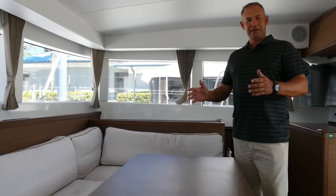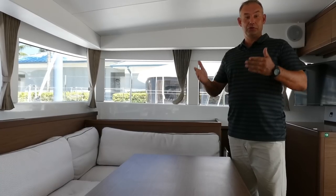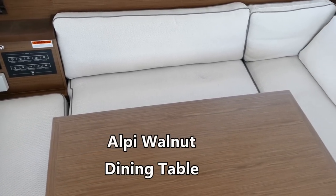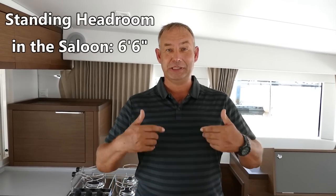The dining area here in the salon is a great place to be. Look at these panoramic windows and the amount of light that comes into this boat — you just will never want to leave. There's plenty of headroom in the salon, so if you're six foot one like me, no problems.